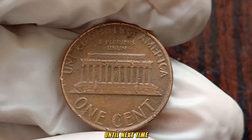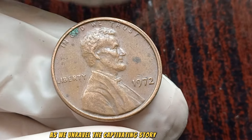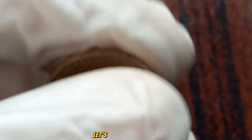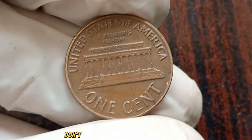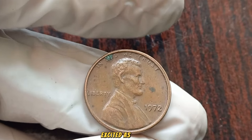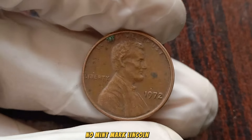Get ready for an extraordinary journey through the world of coin collecting as we unravel the captivating story behind the 1972 No Mint Mark Lincoln penny. Could this unassuming coin be the key to a staggering fortune? Let's explore together. Now, let's unveil the mysteries of the 1972 No Mint Mark Lincoln penny.